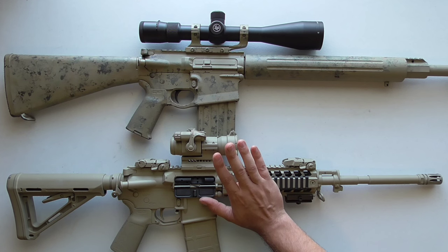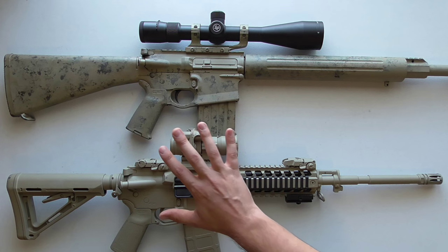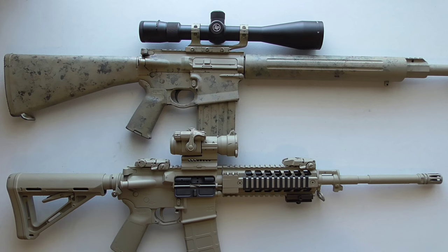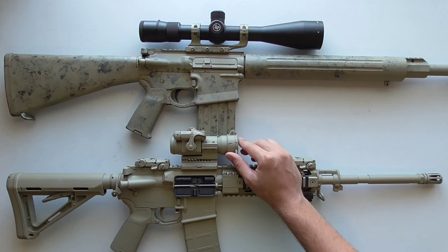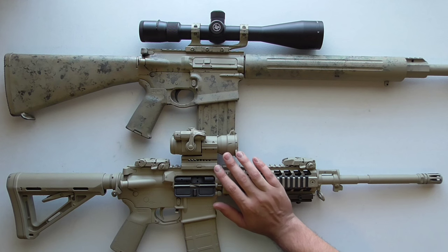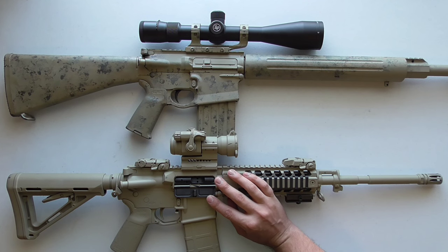Two to three hundred yards maximum is pretty good for a red dot on a man-sized target. If it's a fixed target, you'd probably hit it ninety to a hundred percent of the time at three hundred yards, but beyond that the percentage is going to decrease in my experience.